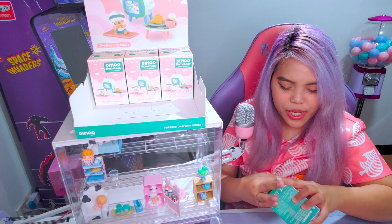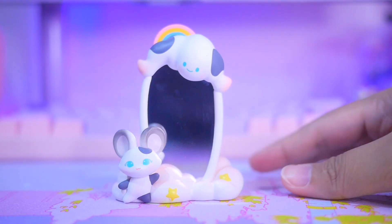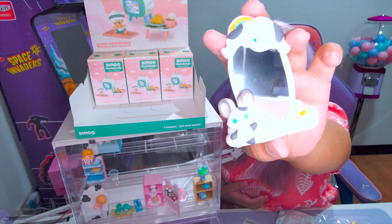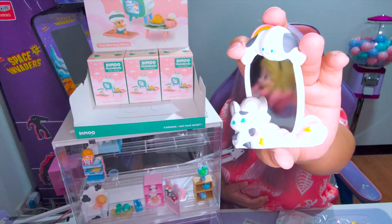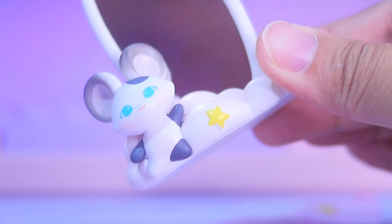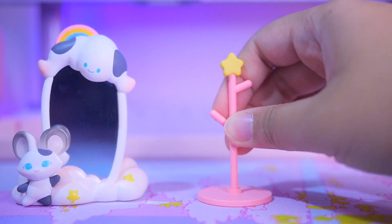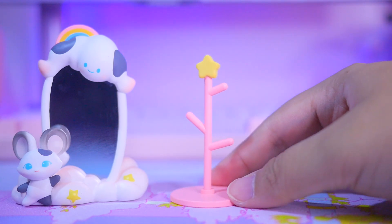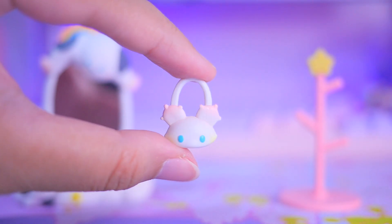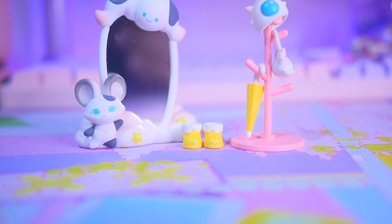This is the fifth one — Outfit of the Day. The mirror is so cute! I thought it was a real mirror but my face was distorted in it, so it's not a legit mirror. Anyway, still cute. The little companion figure this time looks like a mouse. There's a coat rack with stars on top — like a Christmas tree — an umbrella, boots, a bag, and something that looks like a headdress. Actually, Dimoo is not in the figure this time.